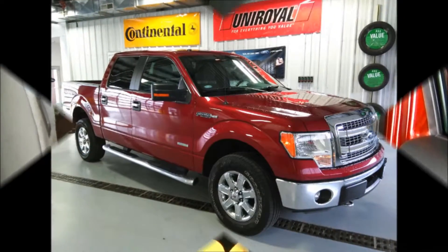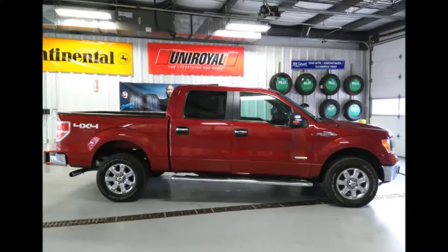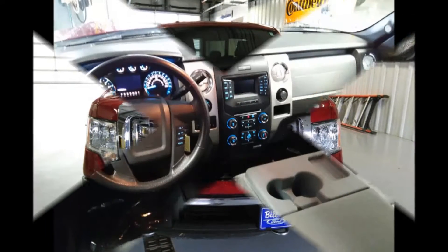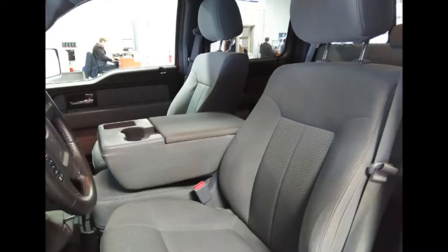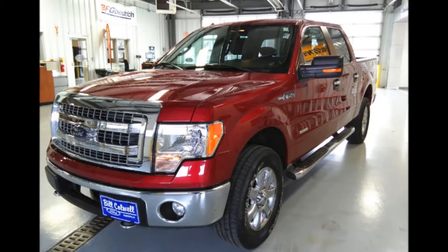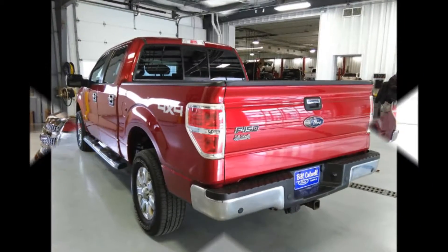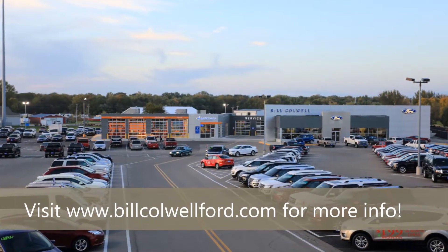And there's so much space in the back that you can sleep in it. Come check us out at Bill Caldwell Ford — you feel better in a Bill Caldwell Ford.